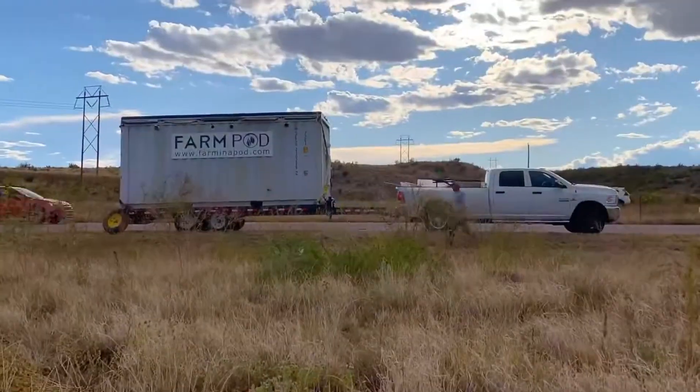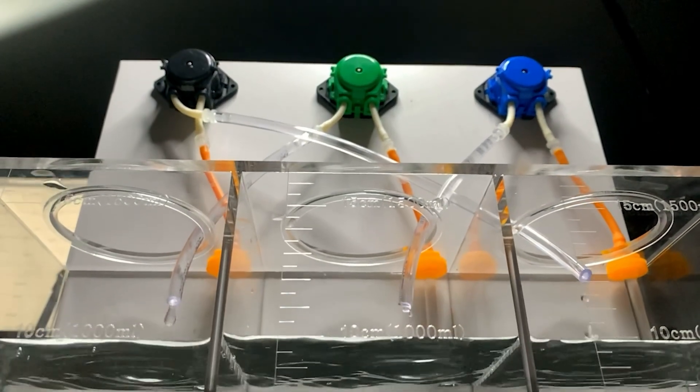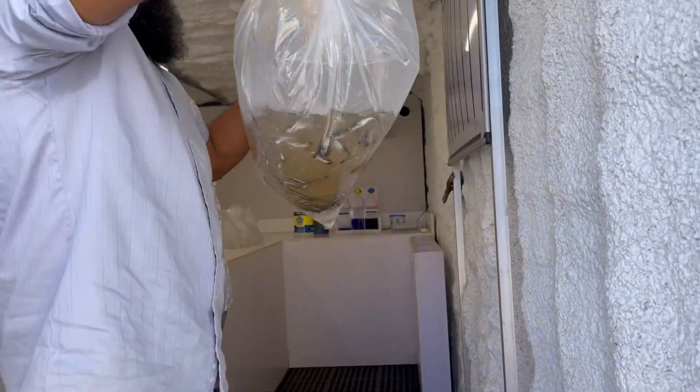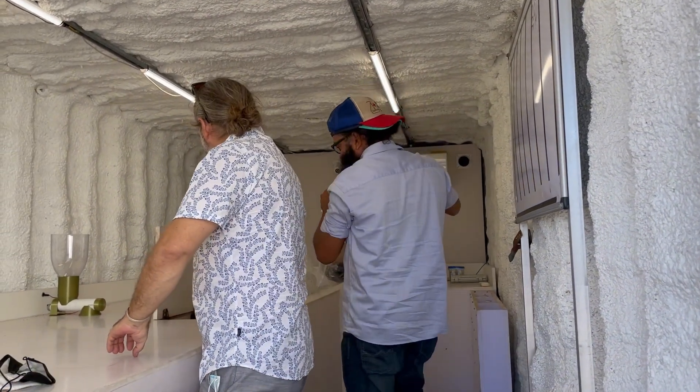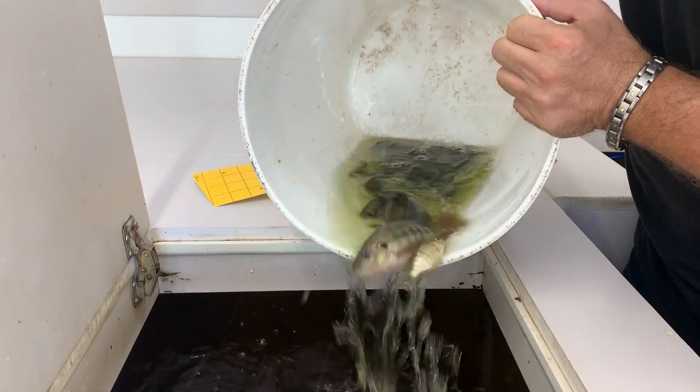For a person seeing a Farm Pod for the first time, it's a 20-foot shipping container — our standard one is 20 feet because most businesses have a parking space and this fits in one. Unlike other companies doing vertical hydroponics mostly, we do aquaponics. They use 40-foot containers which means you need eight parking spaces, and they also use artificial light. We felt a different approach was needed so we could be sustainable and run on solar and batteries.